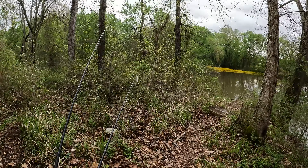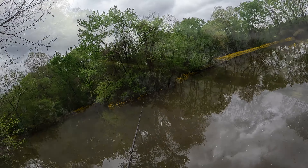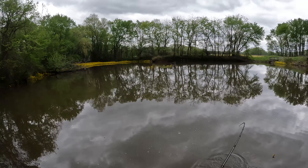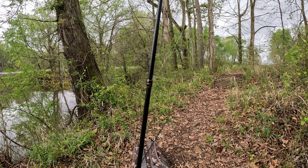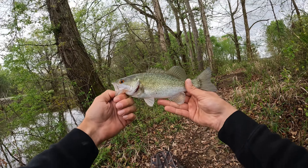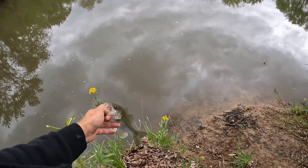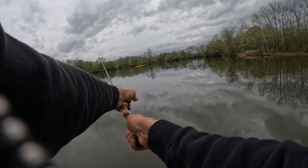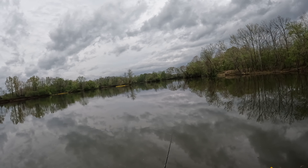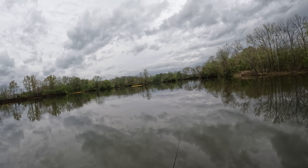Here we go! Got one — oh, flip it, a beautiful one! Check her out. Really, really pretty. I feel like we accomplished a lot here. I really, really wanted to catch a fish in this area.